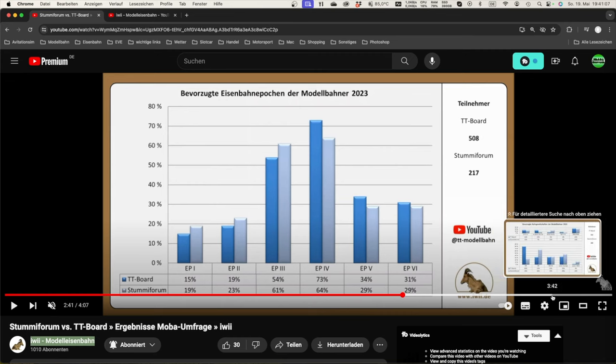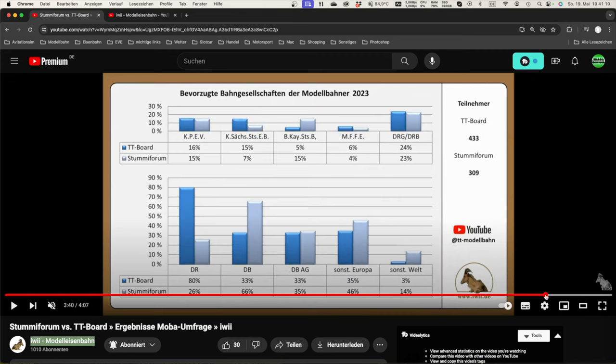Wir haben noch eine schöne Grafik, bei der die Bahngesellschaft gefragt wurde. Preußische Staatsbahn ist für Epoche 1 – die meisten fahren beim Sächsischen oder beim Bayerischen. Die TT-Bahner, die ja meist im Osten sitzen, fahren bevorzugt Sächsische Staatsbahn, während im Stummi Forum die Verhältnisse gemischter sind.